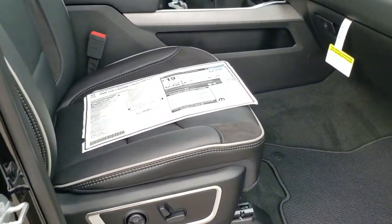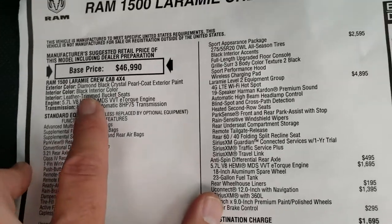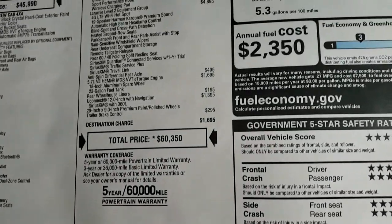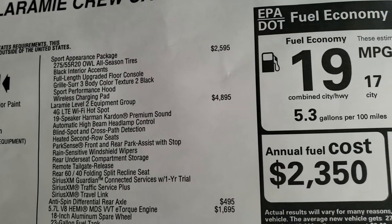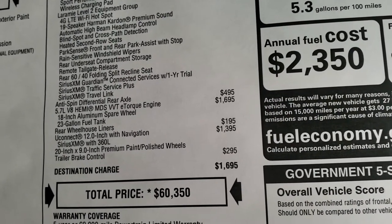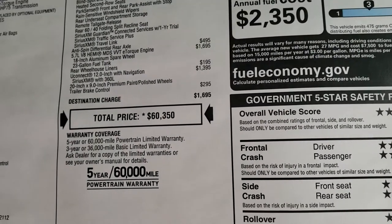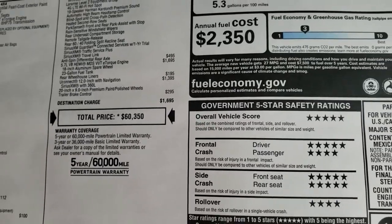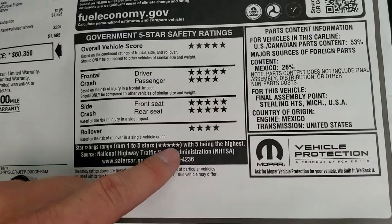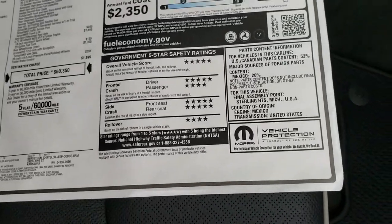We'll take a quick look at the original window sticker here — feel free to pause this at any second. The main points: Diamond Black Crystal Pearl with the 5.7 E-Torque. Optional equipment includes the Black Pearl at $100, Sport Appearance Group at $2,595, Laramie Level 2 at $4,895, anti-spin rear differential, Hemi with E-Torque at $1,695, rear wheelhouse liners, Uconnect 12-inch radio at $1,395, and the brake controller for $295. Total MSRP is $60,350. There's your miles per gallon — 22 highway, 17 city. And what I love most about Ram trucks is the safety ratings: five and four stars all the way up and down the board — very safe vehicles that you'd want to haul your family around in.